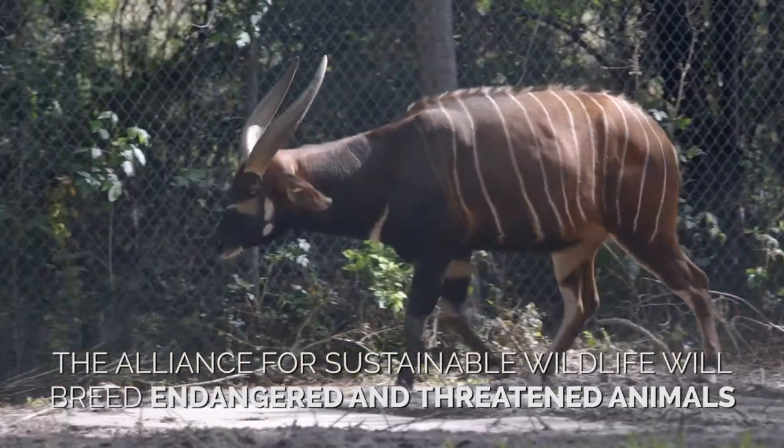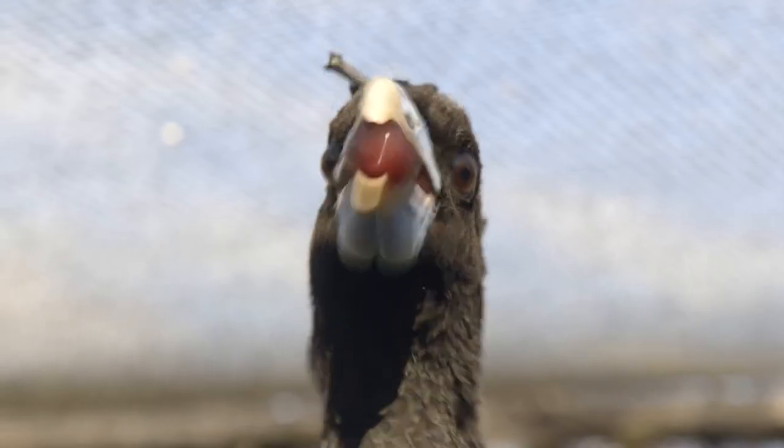We're hoping that the Alliance for Sustainable Wildlife can be used as a template for other zoos and aquariums across the country to come together and create a partnership that can help the populations that are declining so rapidly.